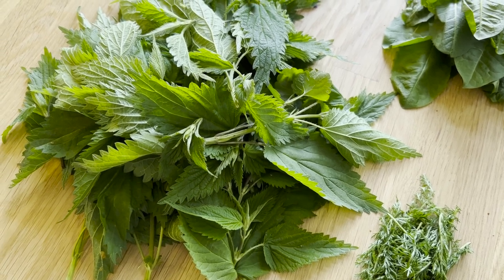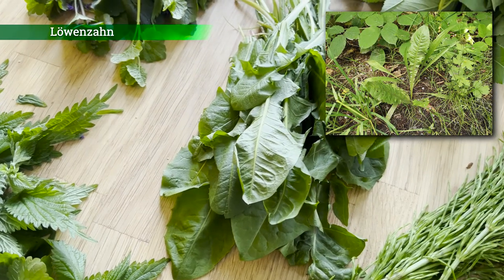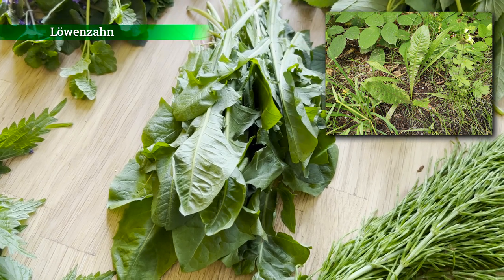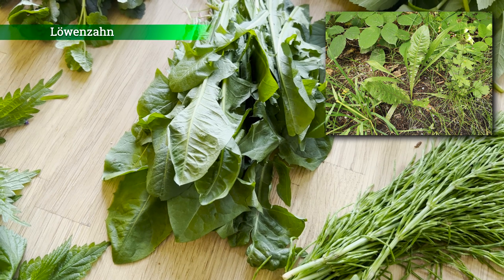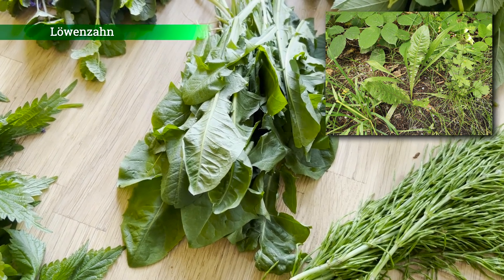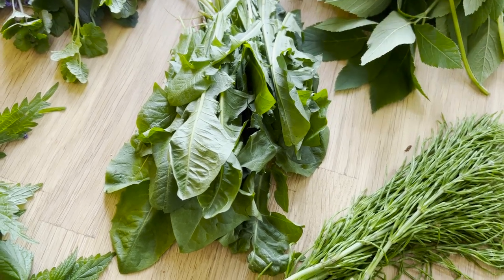Und habe dann einen wundervollen Brennnesselsaft. Hier ist der Löwenzahn. Gelbe Löwenzahnblüten habe ich heute nicht gefunden – aus den Blüten haben sich schon Pusteblumen entwickelt. Ja, der Löwenzahn ist auch so eine wunderbare Wildpflanze. Die meisten kennen den Löwenzahn, vor allem wenn er gelb blüht. Der Löwenzahn hat einen bitteren Geschmack.